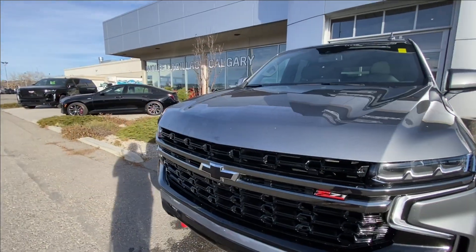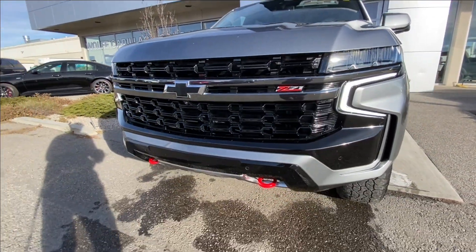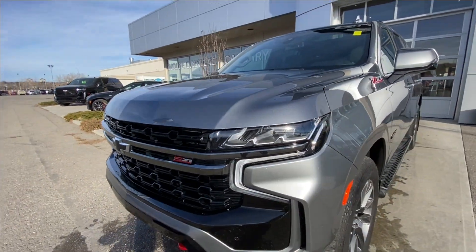Around the front of the vehicle there is a black bowtie in the center of the grille, a Z71 badge in the grille as well, red recovery hooks, and LED daytime running lights and headlights.